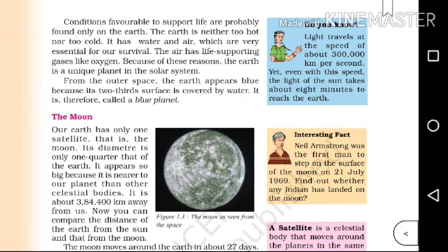Interesting fact: Neil Armstrong was the first man to step on the surface of the Moon on July 21, 1969. Find out whether any Indian has landed on the Moon.